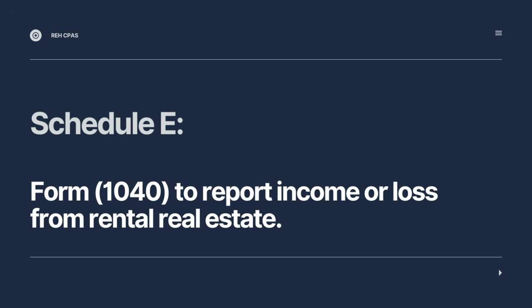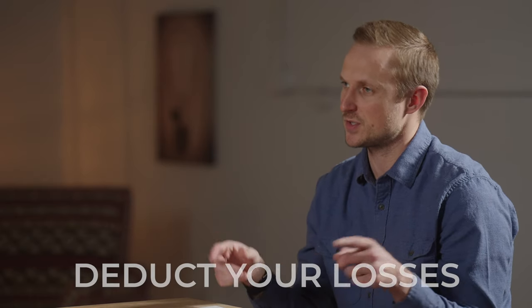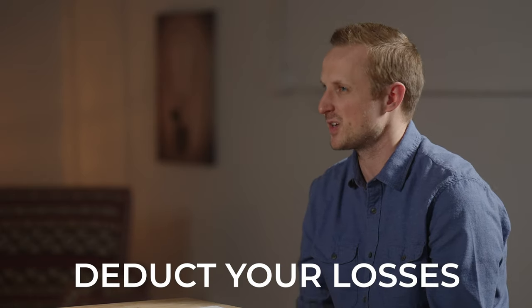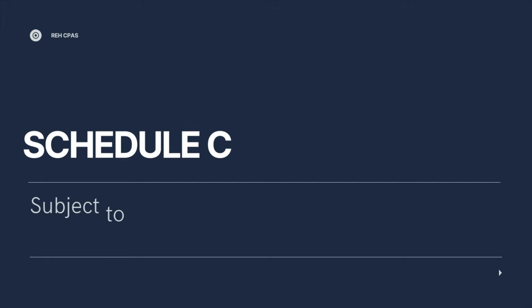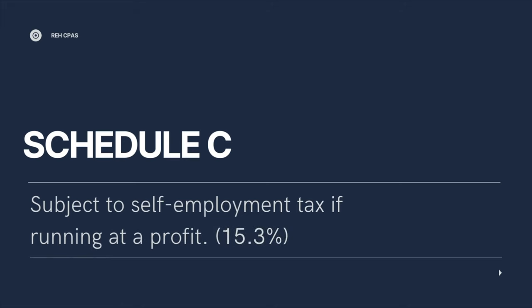There are some differences between Schedule C and Schedule E. If you're on a Schedule C, a good thing would be if your rental runs a loss — if you materially participate in that activity — then you can deduct that loss against other sources of income on your tax return, essentially offsetting a W-2 wage. However, if it's producing taxable income and you materially participate, then it's going to be subject to self-employment tax, which is a 15.3% tax.